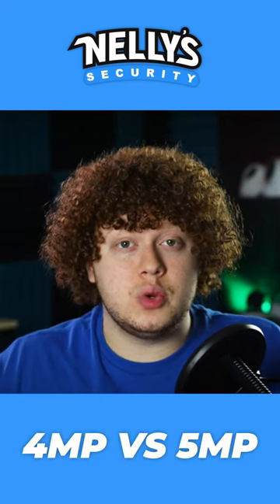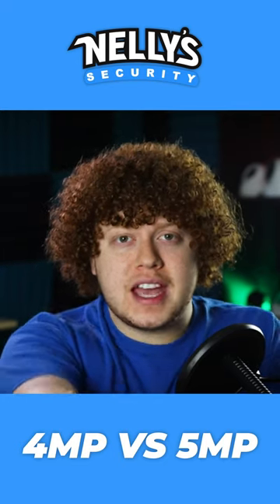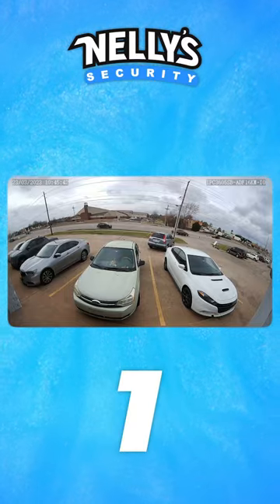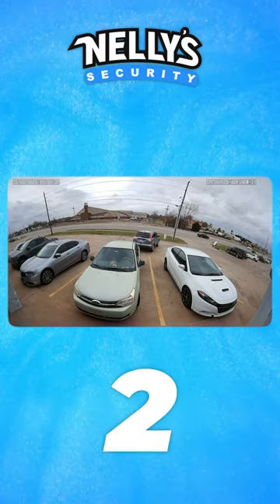I'm going to show you two clips. One will be 4 megapixel and the other will be 5 megapixel, and you have to guess which one is which. Here's image 1. Now, here's image 2.